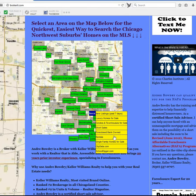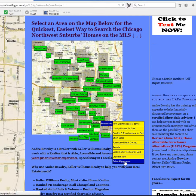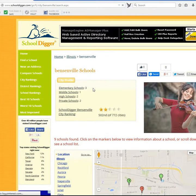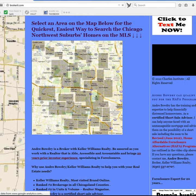We also have a quick link for Bensonville that will pull up Bensonville School Data. This gives us report cards, rankings — everything you wanted to know about the school system in Bensonville, Illinois.